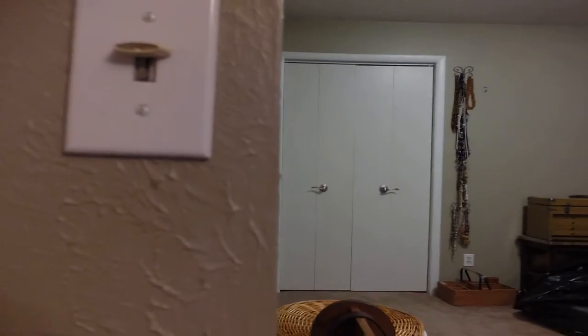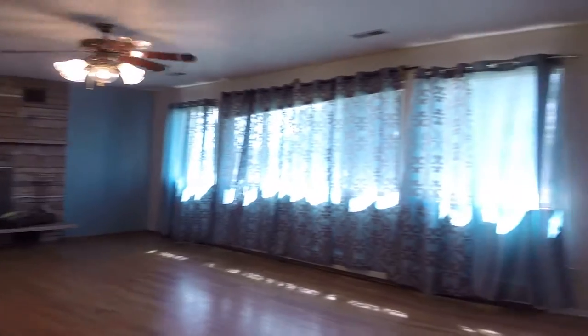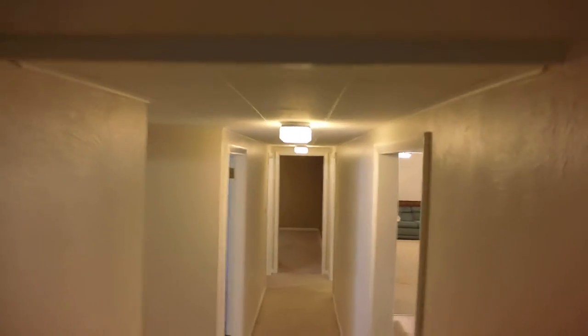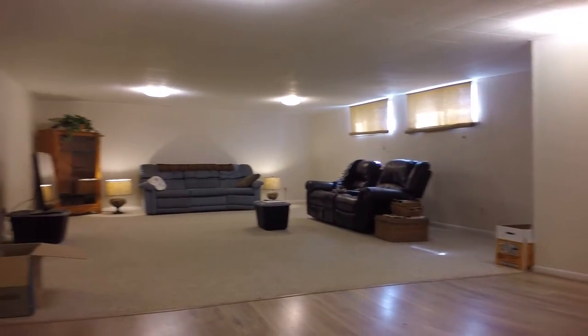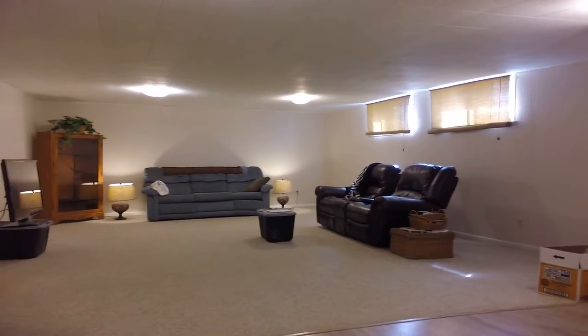Now we'll go take a look downstairs, and then I will end this video and start another one for the shop. So we come down and we've got a large family room. There's wood laminate flooring on this half and then carpet on the other half.